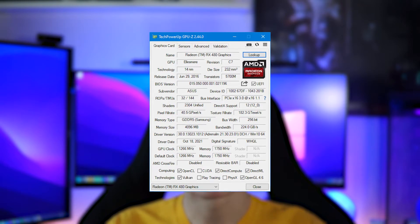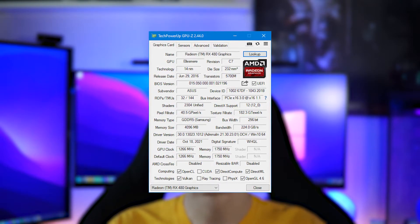Getting into the specs, this card sat on top of the Polaris range and came with 2304 stream processors and 4 gigabytes of GDDR5 memory running through a 256-bit bus. This was enough to play the latest and greatest games at 1080p with very high settings.